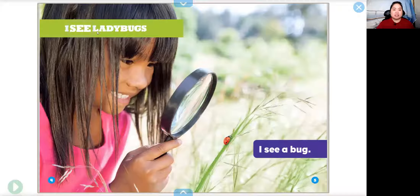I see ladybugs. I see a bug. Can you find the bug on this page? I'll give you a hint — it's on something green and long. That's right, the bug is right here.